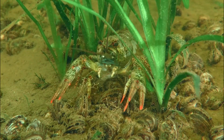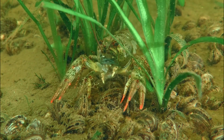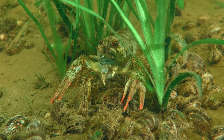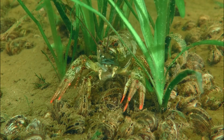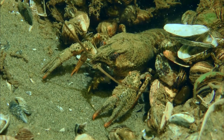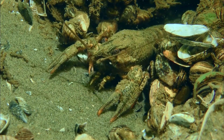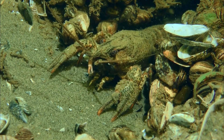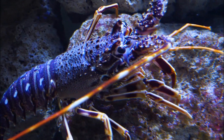Number 9: Conservation. Due to their sensitivity to water quality, crayfish can serve as indicators of the health of aquatic ecosystems. Conservation efforts are important to protect both native and endangered crayfish species. Crayfish, like many other organisms, face a range of biological challenges that can impact their survival, reproduction, and overall ecological role.